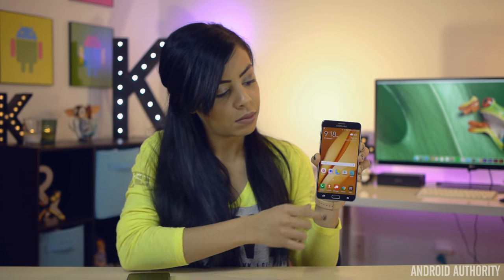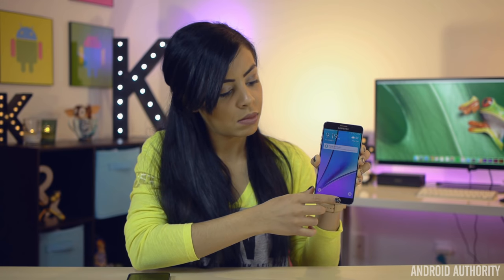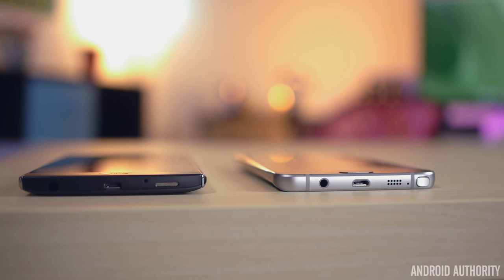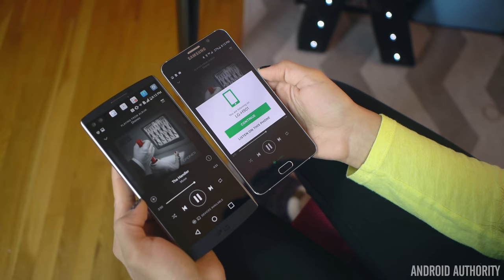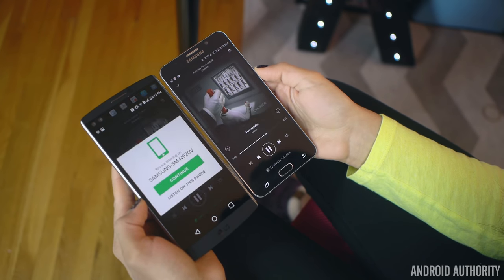Both phones have fingerprint scanners, and I'd say both work just as well as the other. The Note 5's is located on the front, which is great for trying to unlock the phone when it's sitting on a desk, but when holding the phone it's going to be a little more awkward than the V10 scanner that sits on the back. While they're both fast and reliable, they're not as fast and reliable as a scanner you'd find on the new Nexus phones, but they really work great and equally as well. When it comes to normal hardware features like speakers, both phones place theirs on the bottom right, which makes them easy to cover up. But the LG V10 speaker is much louder, and although neither has fantastic sound quality, the V10 is able to offer better highs, making for an overall clearer and brighter sound.